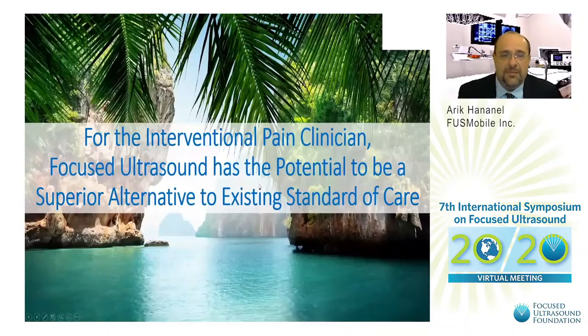For sacroiliitis, most work has been preclinical by teams at Memorial Sloan Kettering and UCSF, both targeting the posterior aspect of the sacrum and proving ablation in imaging and histology. There is also a clinical case study from the University of Zurich using the Sonalleve platform, targeting lateral to the sacral foramina with eight cells of four millimeters each, achieving a pain-free result at six months. In summary, focused ultrasound has the potential to be a superior alternative to existing standard of care for interventional pain clinicians.